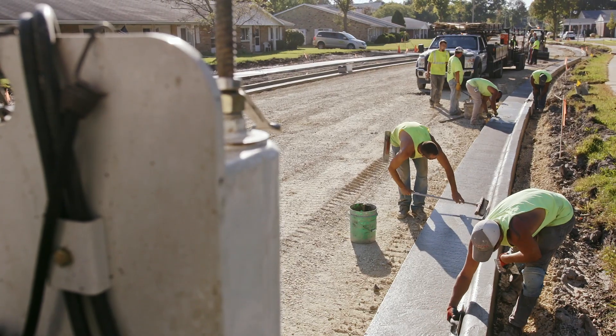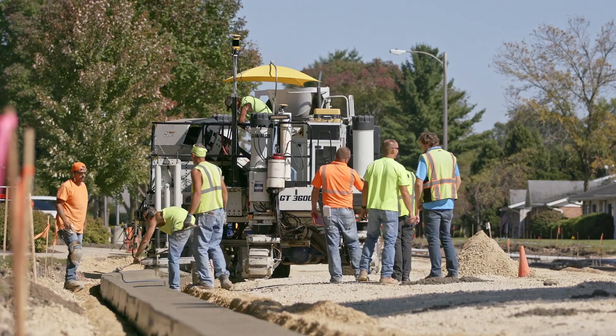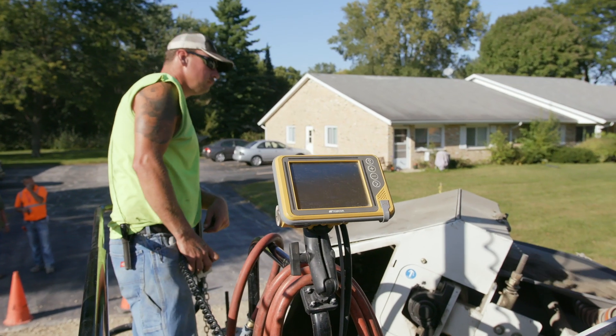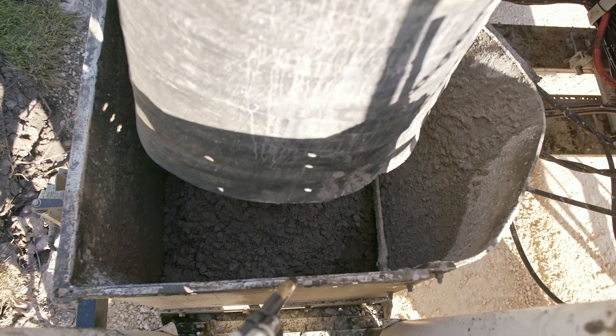It eliminates quite a bit of error. We don't have to worry about cars running through our string line or deer running through it, or it being out of whack, rechecking lines all the time. We just go.